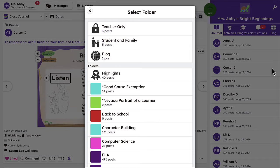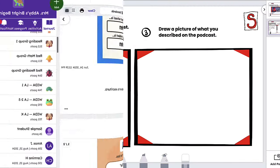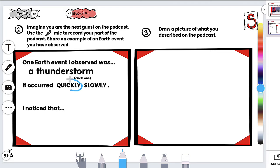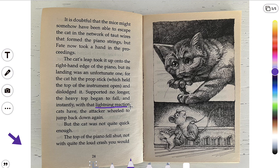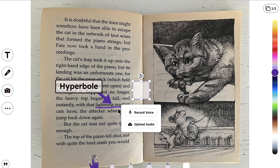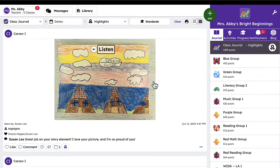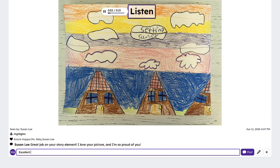Seesaw's digital portfolio feature allows schools to capture and track student progress throughout elementary school. Teachers and students can easily document all learning, whether completed online in Seesaw or offline in a hands-on environment. Seesaw's multimodal tools let students annotate, record their voice, and explain their thinking, giving teachers helpful insights to re-teach concepts or provide an extra challenge. The platform also supports teacher feedback, family comments, and student reflections, giving students an authentic audience that motivates them to take pride in their learning and share their portfolios confidently.